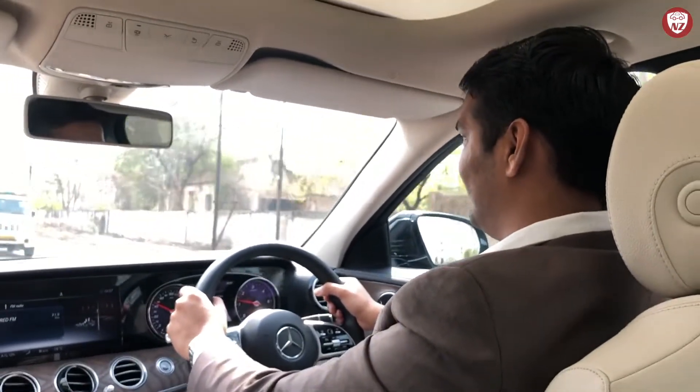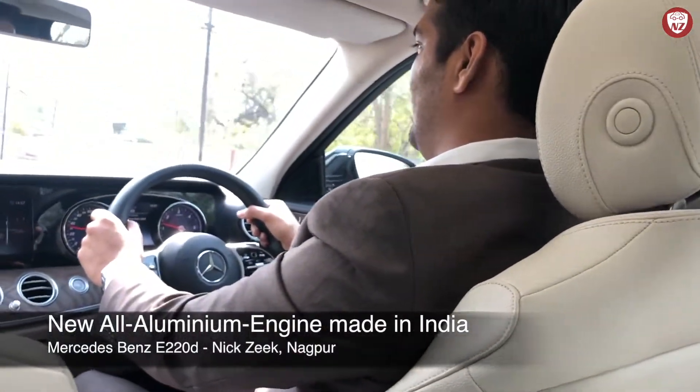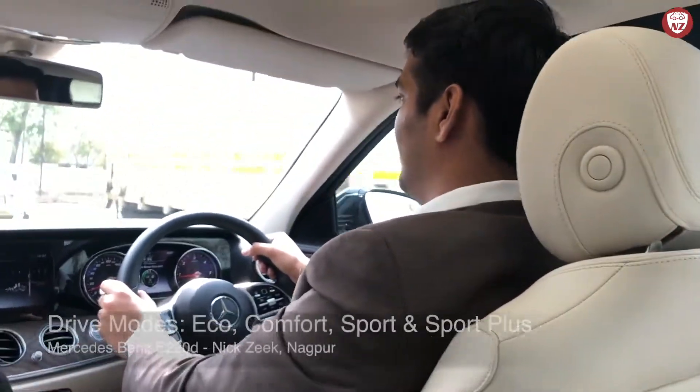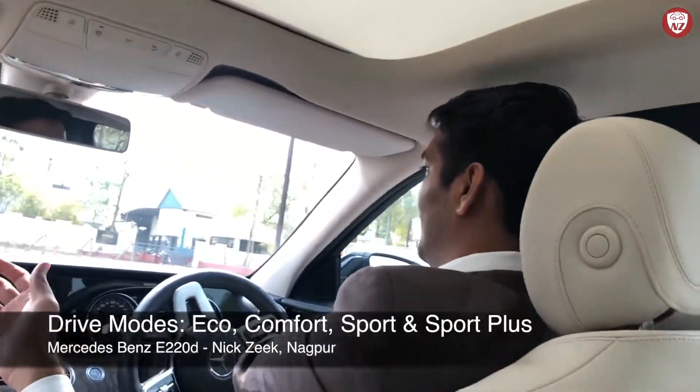What's new about the 2019 Mercedes-Benz E-Class is the all-aluminum engine made in India, which is 17% lighter and burns 13% lesser fuel than its previous generation. Its 9G-Tronic gearbox offers 4 driving modes: Eco, Comfort, Sport and Sport Plus.